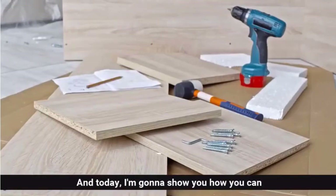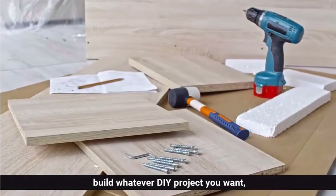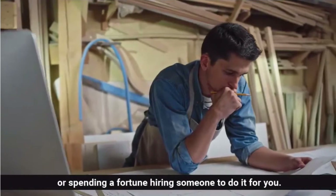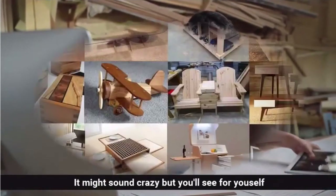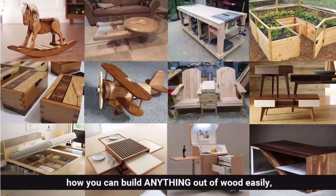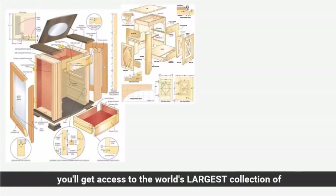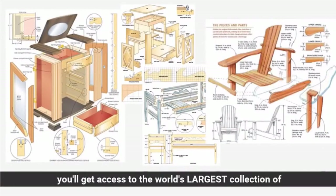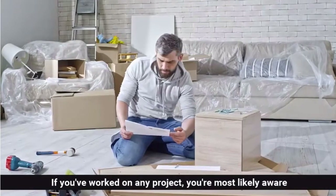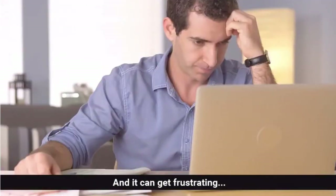Hi, my name is Ted McGrath and today I'm going to show you how you can build whatever DIY project you want without spending days or months looking for a plan, or spending a fortune hiring someone to do it for you. It might sound crazy, but you'll see for yourself how you can build anything out of wood easily without a large workshop or expensive tools. In just a few short minutes you'll get access to the world's largest collection of woodworking plans for every type of project imaginable. If you've worked on any project you're most likely aware of the time and effort required for it, and it can get frustrating.